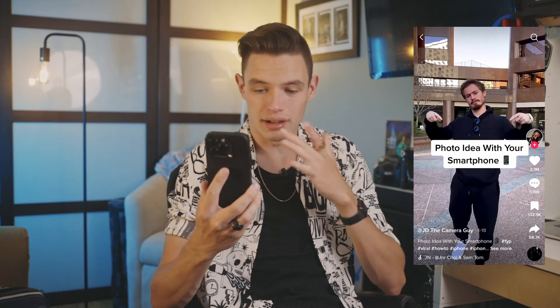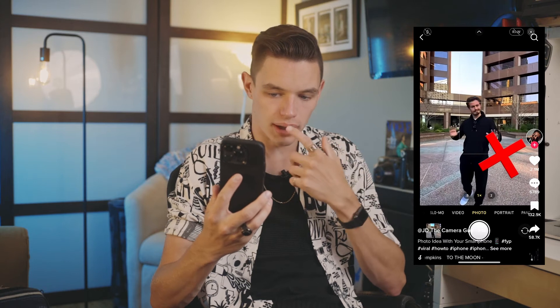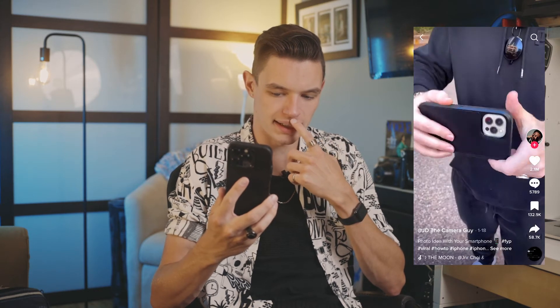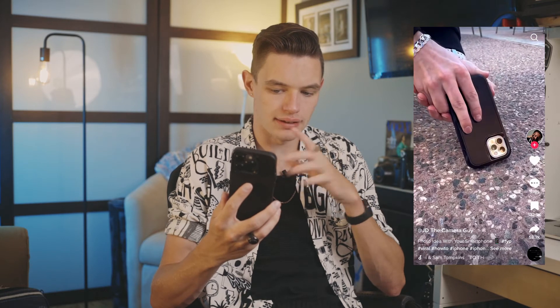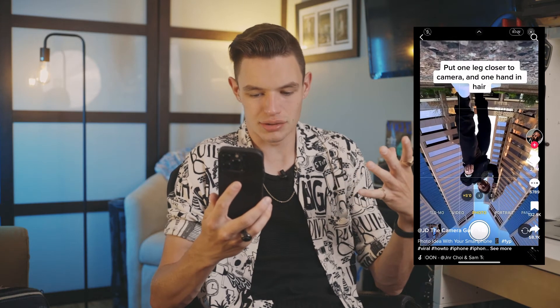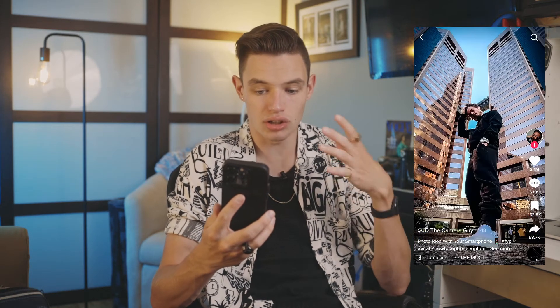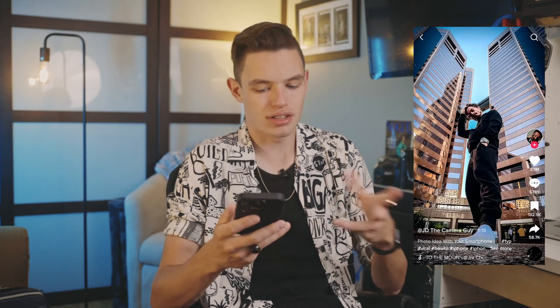We got another phone photo idea, a little hack. We don't want that — turn it upside down, point it on the ground, turn it up, get that low angle. This is what I always say: get lower. Emphasize that dramatic effect. This is a little more dramatic, but such a great look.